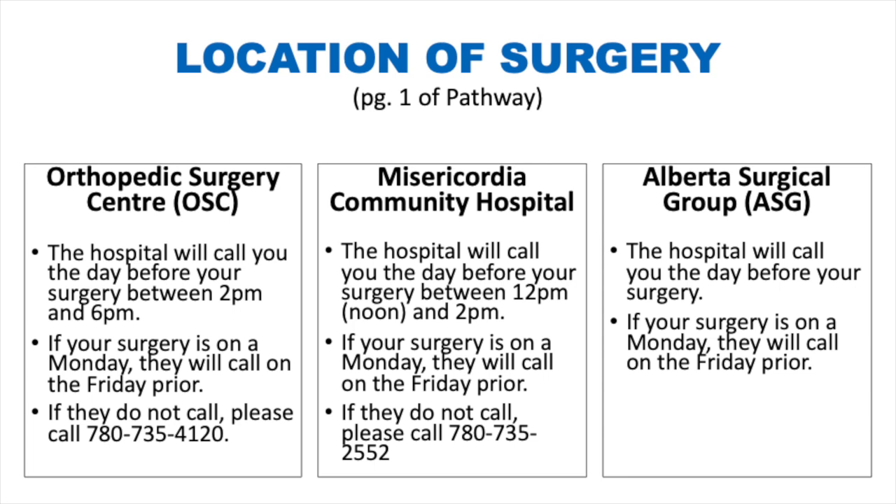Surgery happens out of three sites: the Orthopedic Surgery Center, the Misericordia Hospital, and the Alberta Surgical Group. Your team will provide your surgery date and location in advance. If being operated on at the Orthopedic Surgery Center, the hospital will call you the day before between 2 and 6 pm with your arrival time. At the Misericordia Hospital, they call between noon and 2 pm. If they do not call you, please call the number listed on this slide, also found in your surgical pathway document.